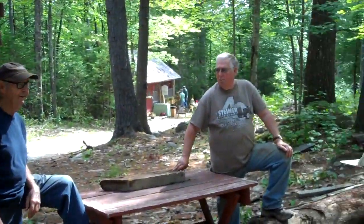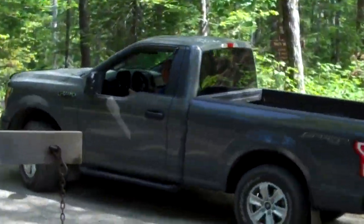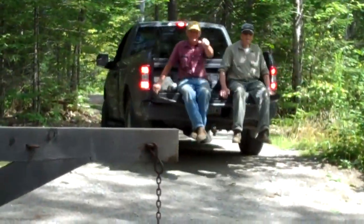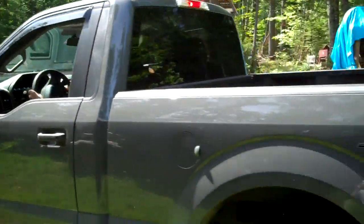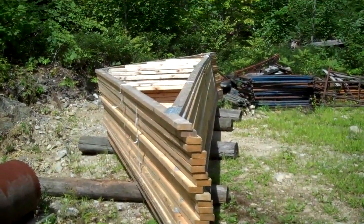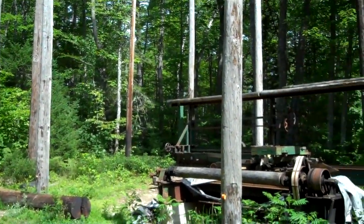Trusses arrived today. Very exciting. These are the new trusses for the Donnell Clapboard Mill, and they will be going up next month.